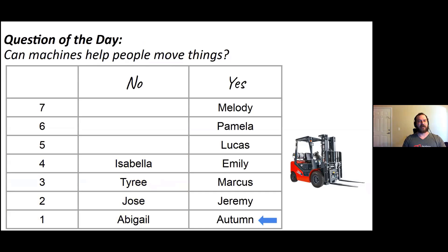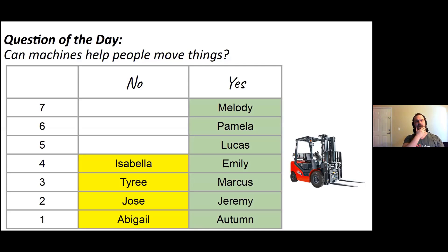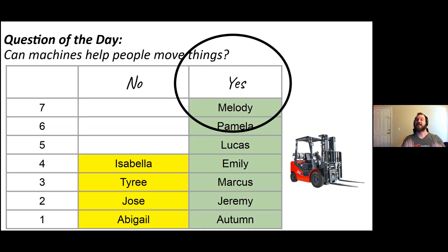And then for the people who said yes, there are one, two, three, four, five, six, seven. Seven people said yes. So which one looks like there is more? Which one is the larger number? Is it four or is it seven? Seven — it is seven. So more people said yes because seven is more than four.